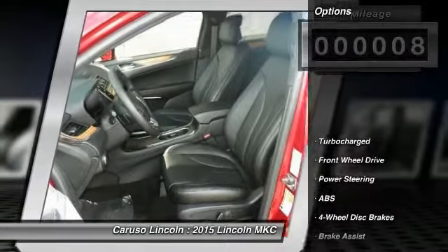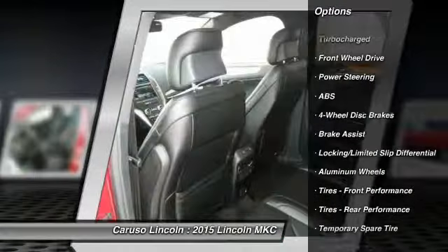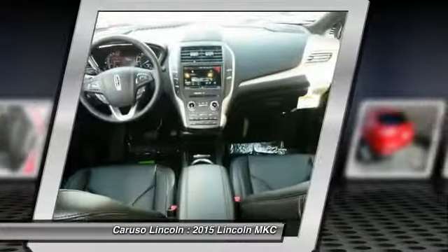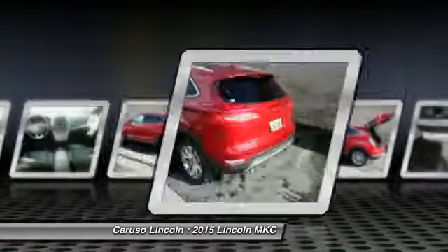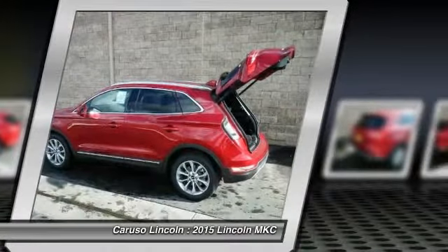Here are some of this vehicle's great options: traction control, remote engine start, stability control, anti-lock braking system, steering wheel audio controls, power passenger seat, power steering, adjustable steering wheel, driver airbag, and auto dimming rear view mirror.